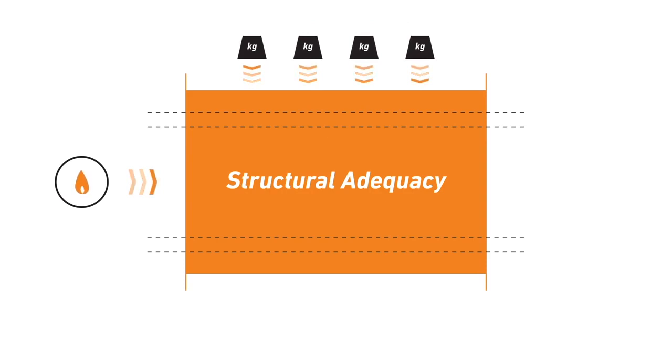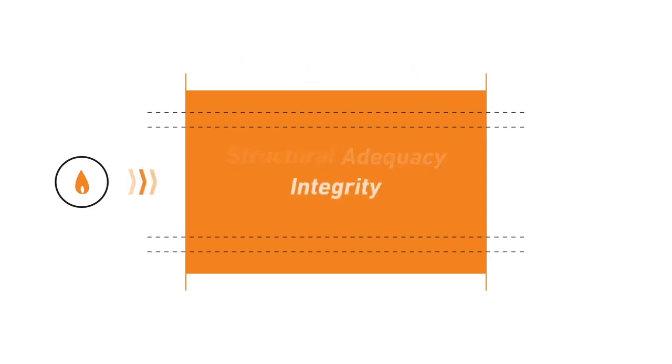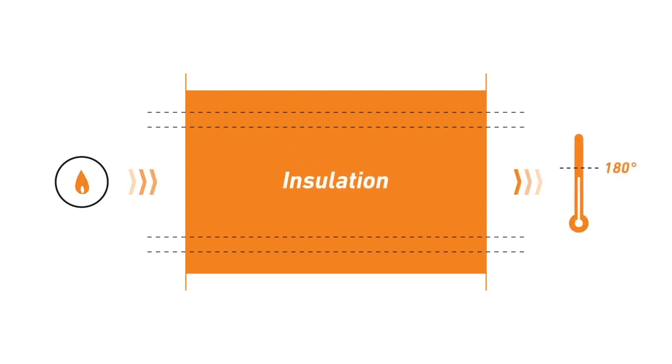An FRL, expressed in minutes, reflects how long a system is able to maintain stability and adequate load-bearing capacity, resist the passage of flames and hot gases, and maintain a temperature rise of below 180 degrees on the non-fire side.